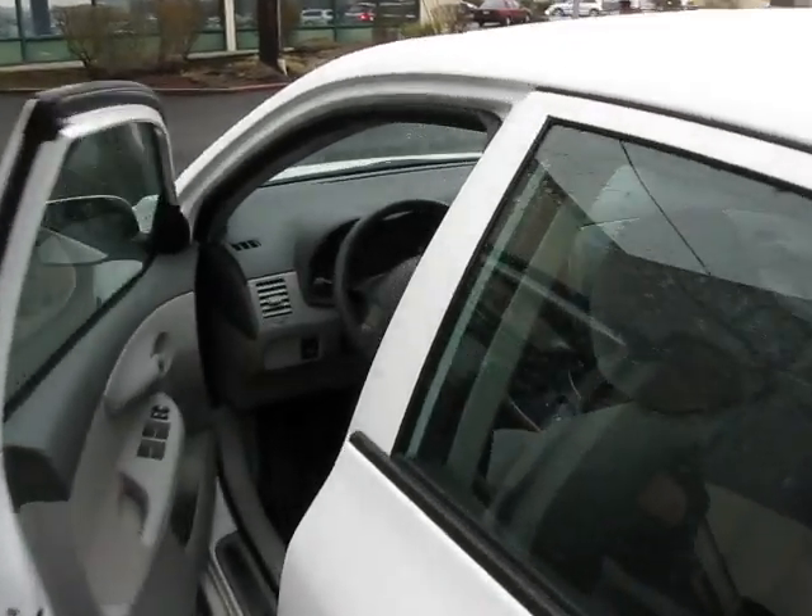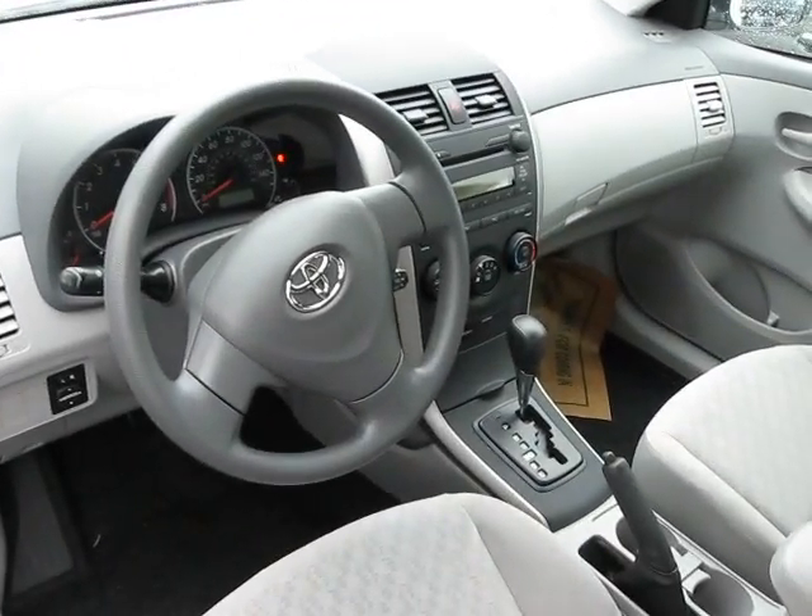Let's look at the front. You can see it's an automatic. It's got a CD player in there, power everything.